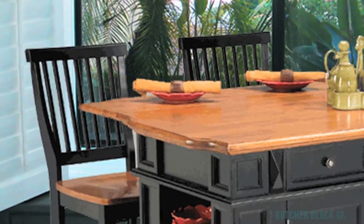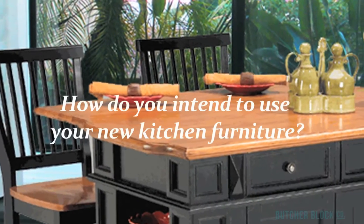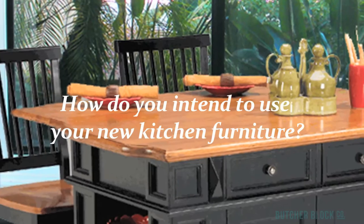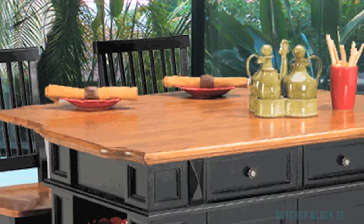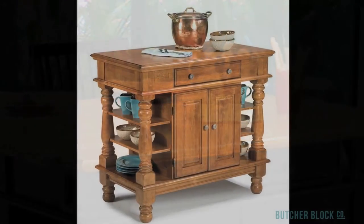In choosing a kitchen island or a ButcherBlock table, keep in mind four simple questions. First, how do you intend to use your new kitchen furniture? For dining? As a work station? For added storage? Or perhaps simply as a fine piece of furniture occasionally used as a serving station?